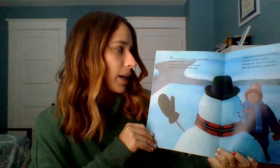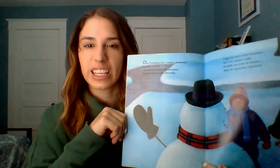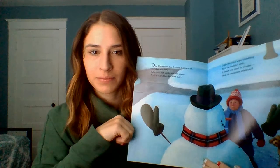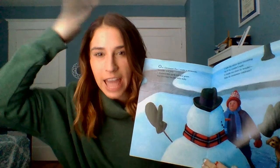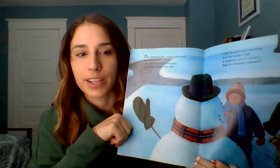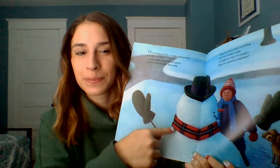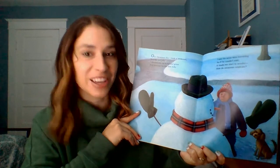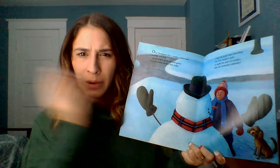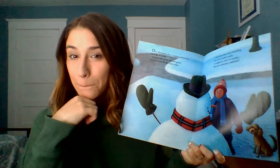On Christmas Eve I made a snowman, very fat and jolly. I dressed him in red and green and trimmed his hat with holly. What did the kid put on the snowman's head? A hat! For our early learners, let's try: put on hat. And for all my other friends — what else do you put on a snowman? Mittens, a scarf, a carrot nose, buttons — all those things. His arms were trembling as if he couldn't wait. It made me start to wonder — how do snowmen celebrate? Any ideas of what snowmen do on Christmas? Let's see.